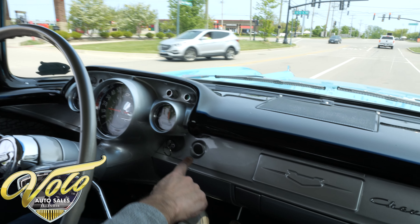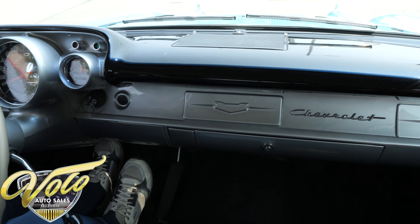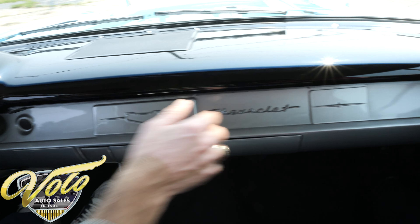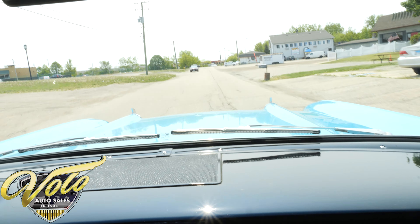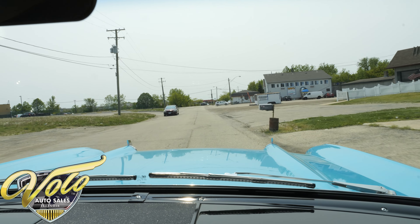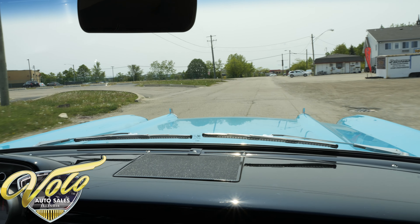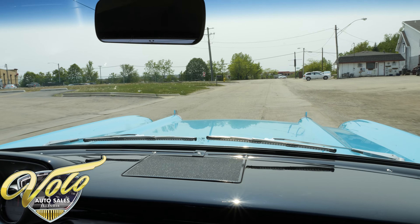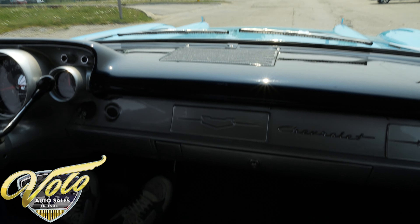You can see by looking at the dash — cigarette lighter delete, heater delete, there's no heater controls, no radio, no clock. There's no horn ring; there is a horn button, but the horn ring is deleted. Down on the floor, look at this — we don't even have carpet, just a rubber mat.